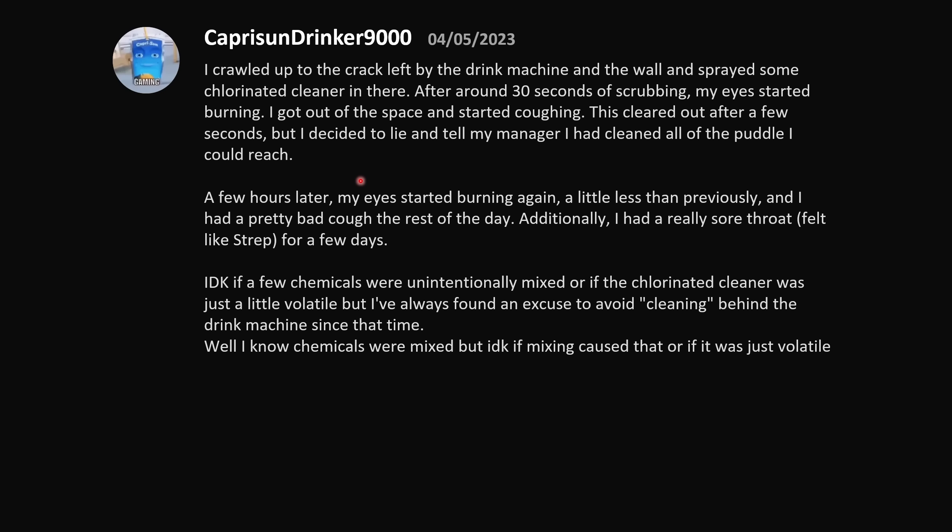A few hours later my eyes started burning again — a little less than before — and I had a pretty bad cough for the rest of the day, plus a really sore throat that felt like strep for a few days. I've always found an excuse to avoid cleaning behind the drink machine since. If they mixed a chlorinated cleaner like bleach with almost anything, it probably made something bad — chlorine reacts with almost everything. They probably made chlorine gas, nitrogen trichloride, or hydrogen chloride gas. Don't mix chlorine with stuff, please.